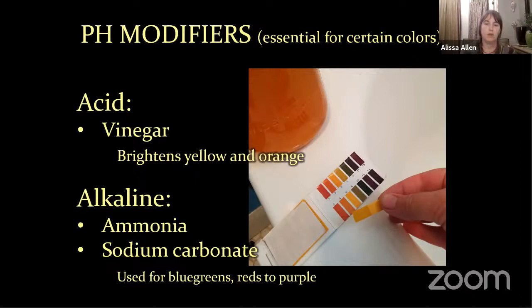In addition to mordants, which are mineral salts, you can also modify the color using pH modifiers. I generally use vinegar or washing soda. You can also use ammonia, lye, or stale urine, though urine isn't as strong for the alkaline reaction. For acid, you can use citric acid, vinegar, or lemon juice. Acids tend to brighten yellow and orange dyes, while alkaline tends to make blue-green colors and deepen reds to purples.